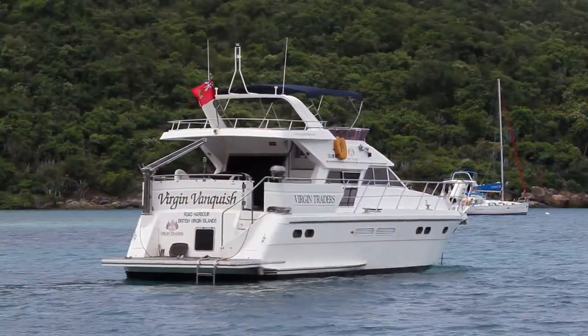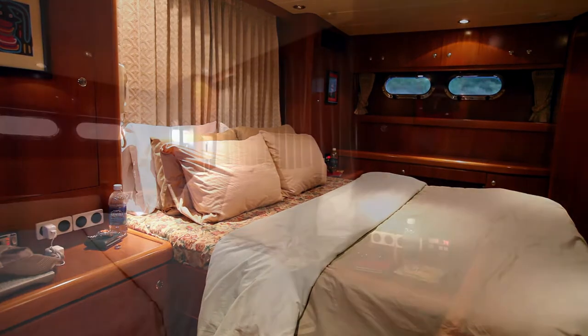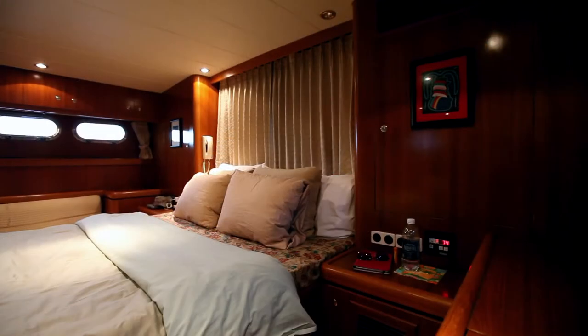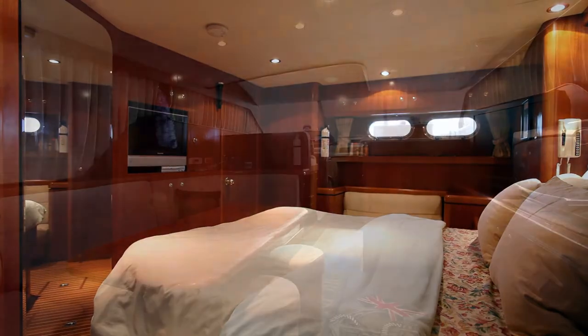She's christened the Virgin Vanquish. The master cabin is aft and is furnished with an ensuite head, a sofa, vanity, television, and provides ample storage and comfort.